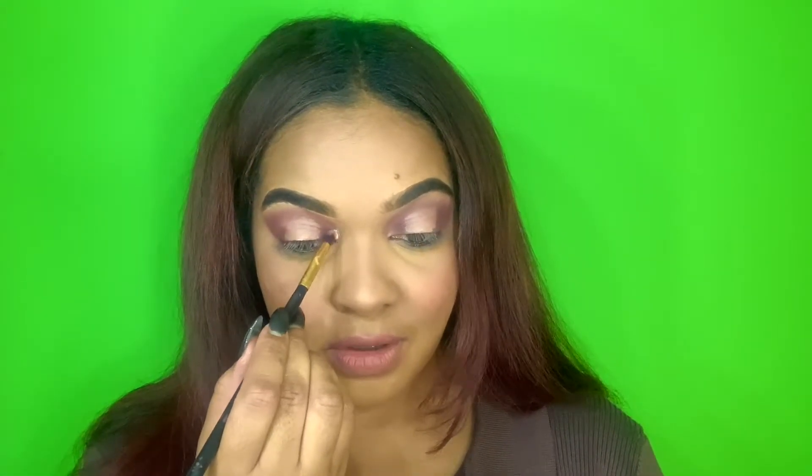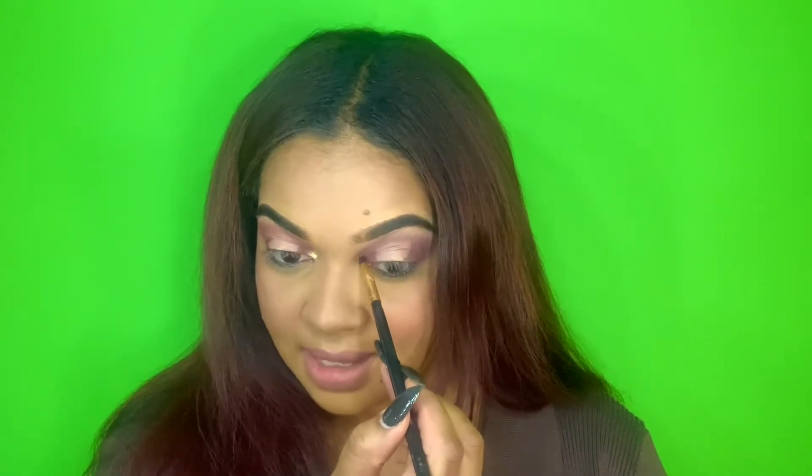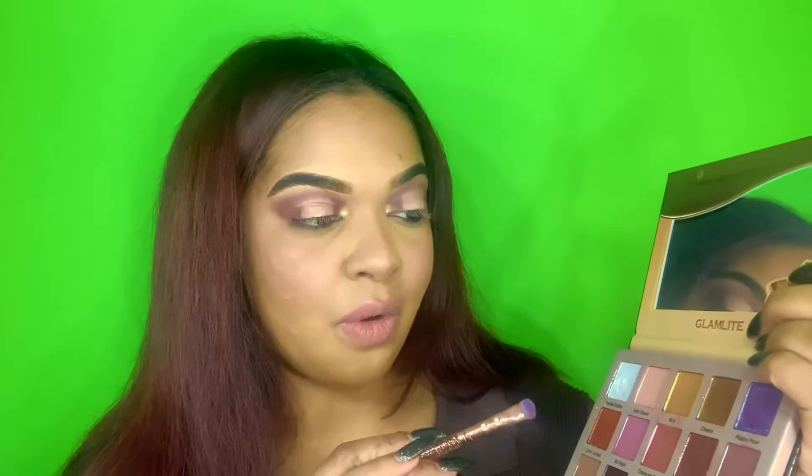Now that we have our eyes cut, we're going to do that halo eye. I really want to dive into Vanilla Vodka for the inner corner highlight. I'm just in love with this shade — it looks white here but looks so golden when applied. That's amazing. I could just put it everywhere, I'm going to be gold for the day.